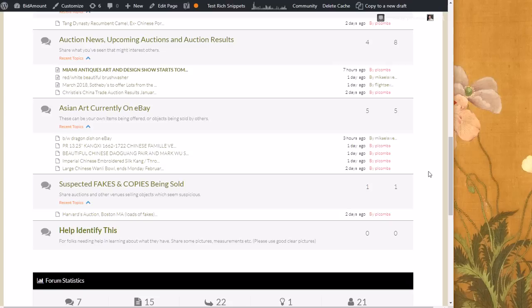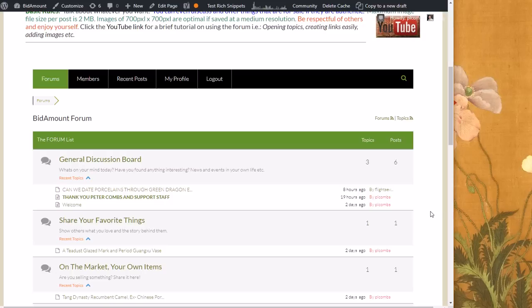There's another section for 'Suspected Fakes and Copies.' If you see an auction out there — like Eden Galleries or Altair or one of these places — that seems to have a lot of reproductions, put a link in with the date of the auction and tell folks what's going on so people don't get taken advantage of and ripped off. And the last section so far is 'Help Identify This.' If you've been to an auction, yard sale, or bought something you don't know what it is, upload a picture with dimensions — top, bottom, front — two to four pictures — and ask what it is.